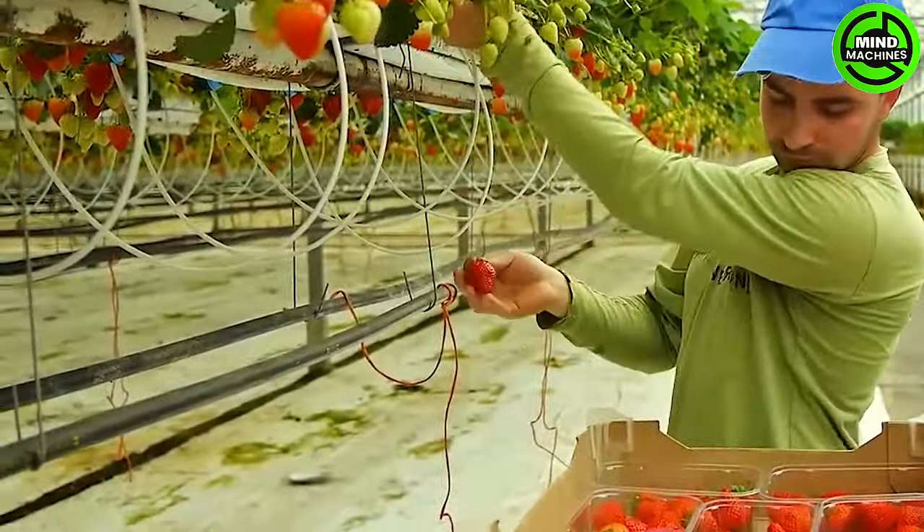Harvest strawberries in the early morning when temperatures are cooler to ensure they retain their freshness.